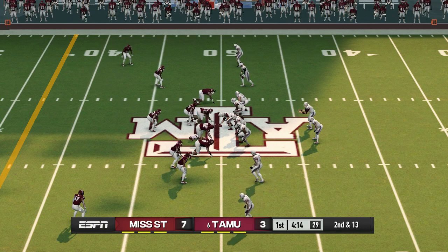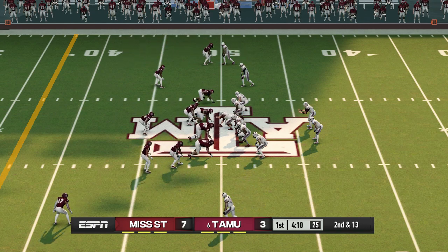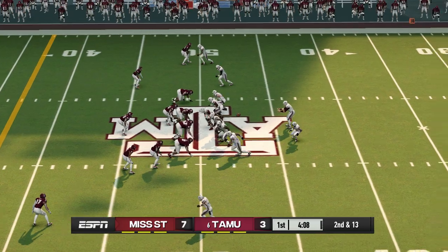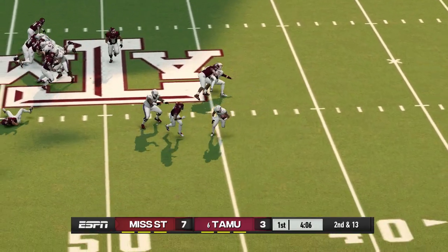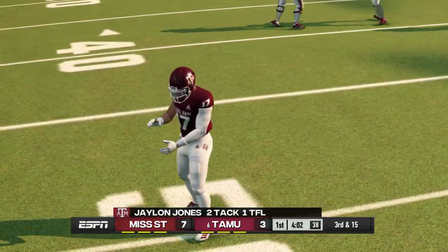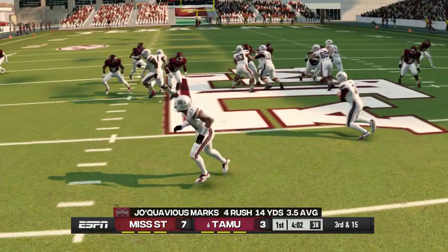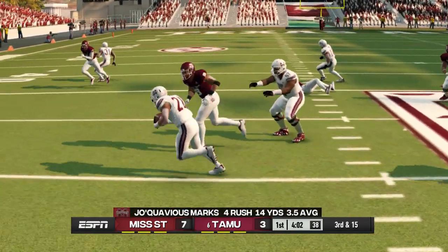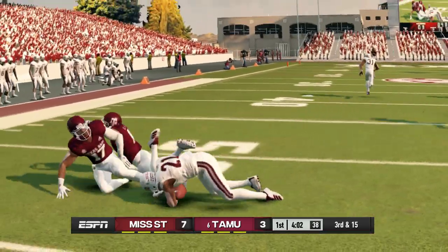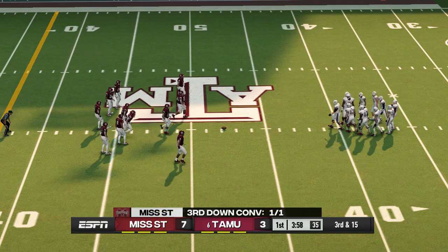Mississippi State is up four. He laterals the ball and they hit him in the backfield — it's never good for a back's confidence to get tackled for a loss. But this guy knows he's got to just keep at it and the holes will start to open up. They'll line it up again on third down.